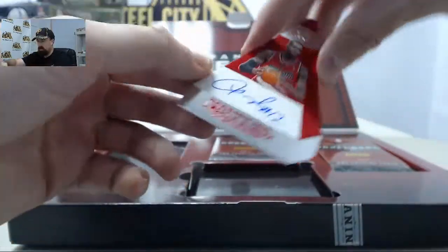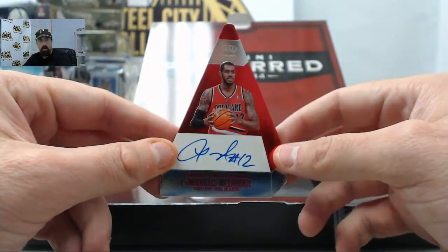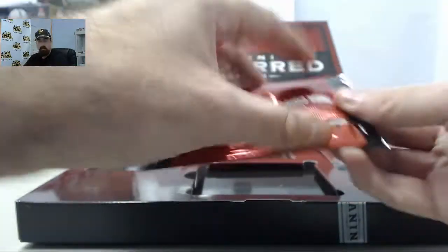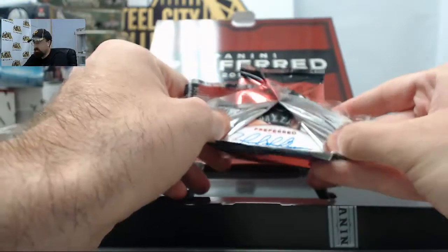And a cool LaMarcus Aldridge Choice Awards autograph, 5 of 25 on the LaMarcus Aldridge. Nice hit there. Fun product here — the Panini Preferred.